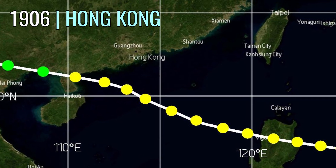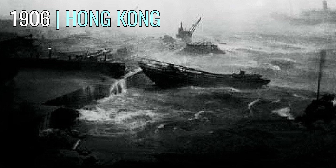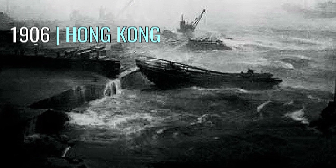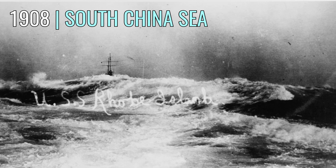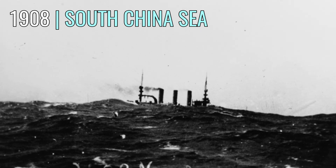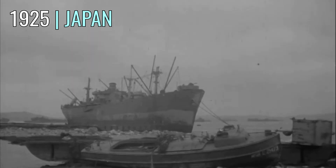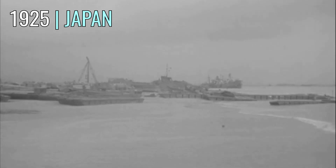In another Hong Kong typhoon, this time in 1906, we find the earliest known picture taken during a storm. Followed in 1908 by the earliest known picture taken at sea during a storm, where the USS New Jersey and USS Rhode Island were pictured in a typhoon in the South China Sea. Then we come across the oldest video of storm damage in the National Archives, of a typhoon that struck Japan in September 1925.